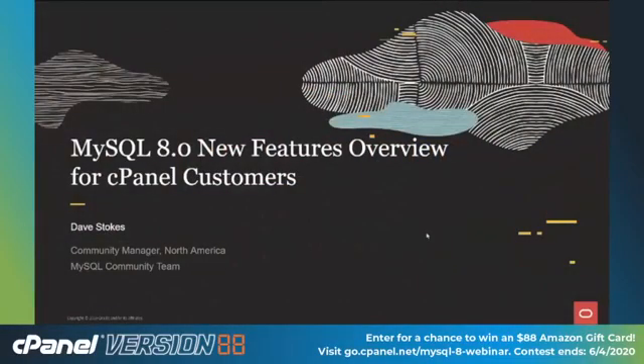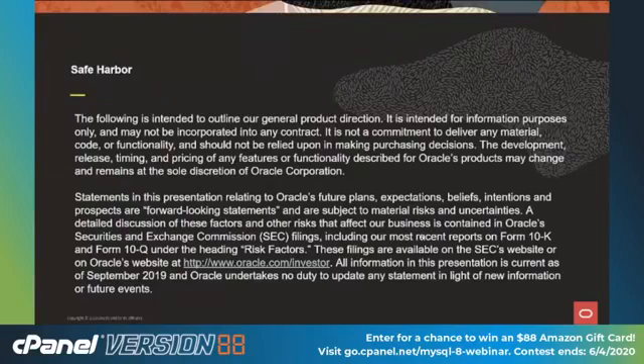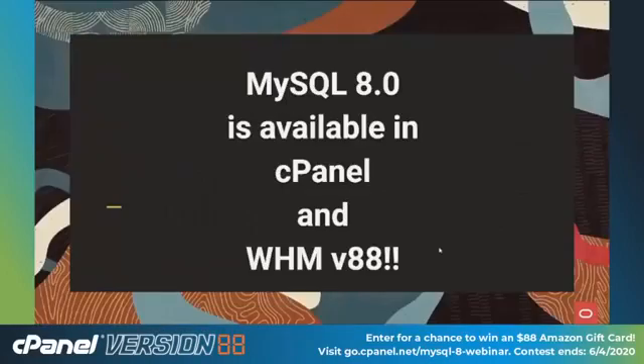Hi there. My name is Dave Stokes. This is a presentation on new MySQL 8.0 features, for those of you who haven't seen all the great stuff in MySQL 8. I am a community manager for Oracle's MySQL community team. MySQL 8 is available in cPanel and WHM V88 — V88 and MySQL 8, pretty great.